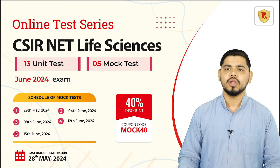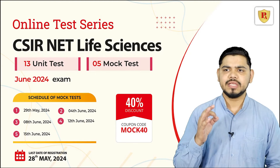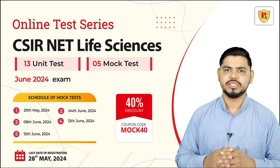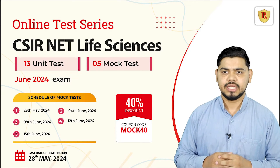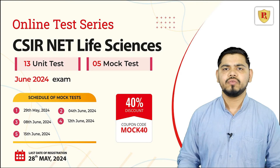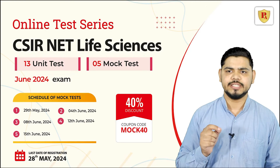And that's not all. With our 5 full-length MOOC tests, you will experience the real exam scenario, allowing you to fine-tune your exam strategy and time management skills. Gain the confidence you need to achieve success in your CSIR Net Life Science exam with our comprehensive test series.